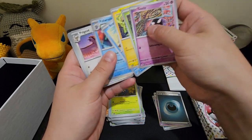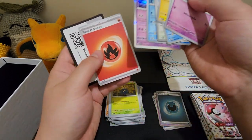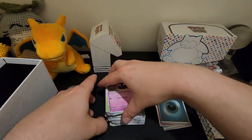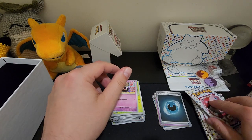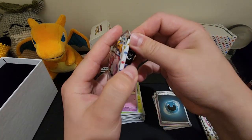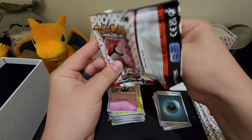Wow, nothing out of the first seven packs — that's insane. We've got Geodude, Poliwrath, Mewtwo, and that is it for the ETB. Not much happening there.